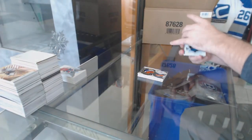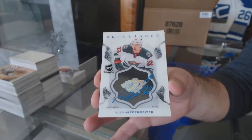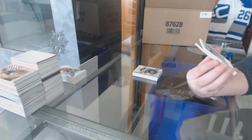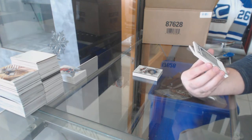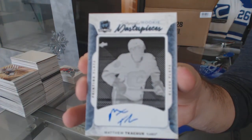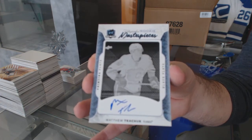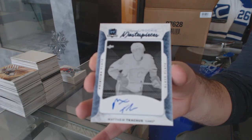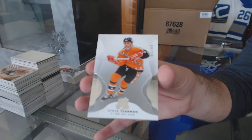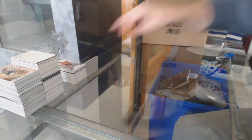For the Minnesota Wild, Brilliance autograph Nino Niederreiter. For the Calgary Flames, a one-of-one printing plate autograph Matthew Kachuk — one of one! And for the Red Wings, 249 Steve Yzerman. So Kachuk one-of-one, pull your RV, Bobby Orr 8 of 8, and we're only two boxes in.